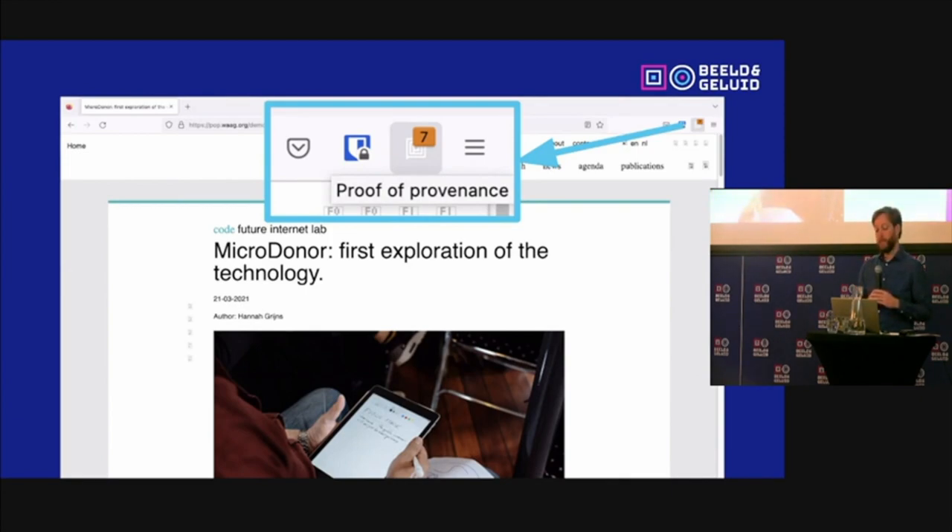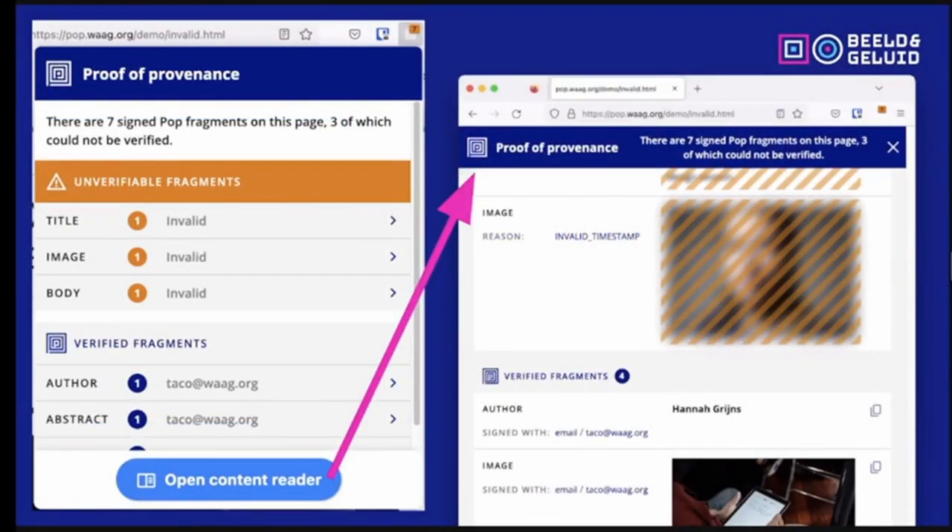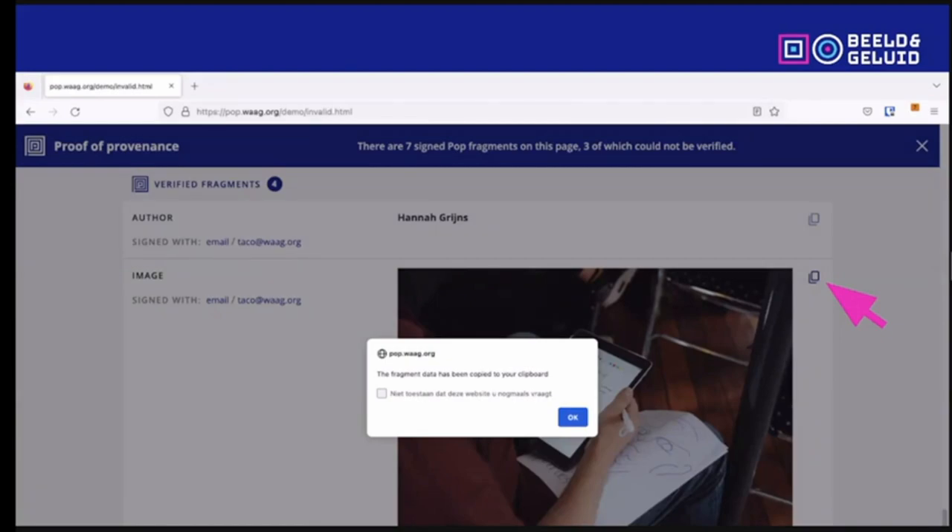You go to a webpage that has Proof of Provenance content on it, and you can see — in this case — there are seven signatures on the page. When you click on it, you can see that the publisher actually changed three parts of the media expression: the title, the image, and part of the body, whereas some other parts like the author and the abstract were not changed. You can see which parts are valid and which are invalid, and also why they are invalid — which is a good way to verify provenance and see if material is unchanged. You can also make a copy of the work including the signatures and republish it somewhere else, verifying that what you've taken from a public broadcaster is indeed by that broadcaster and hasn't been changed.